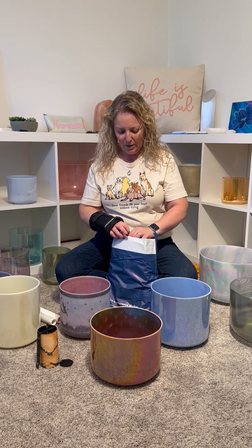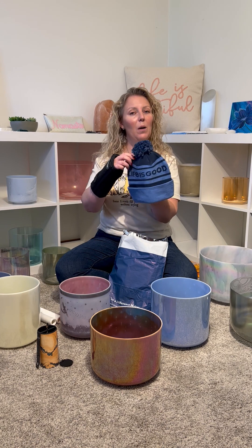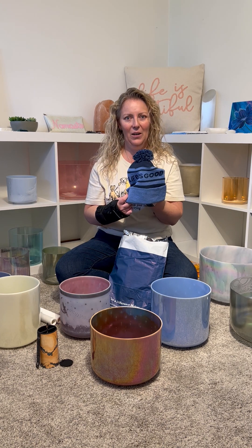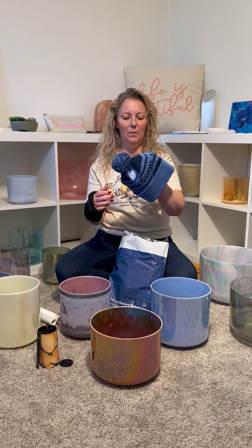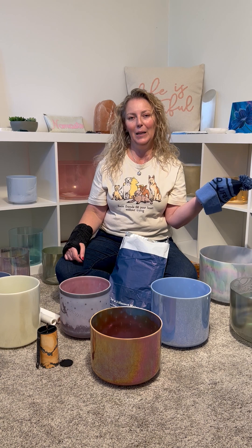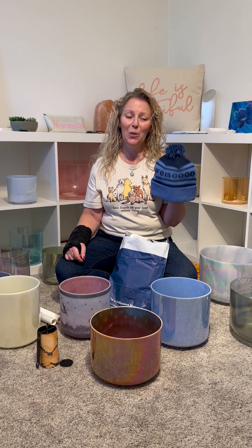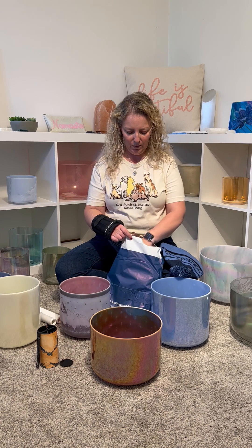First we will start with a super cute beanie hat that I got. I will not put this on today because I just did my hair, but super cute — Life is Good, blue. All of my stuff is mostly blue. My sister likes black, I like blue. So I went with a blue beanie. Figured that would be perfect for winter. I'm always cold, for those that don't already know that.